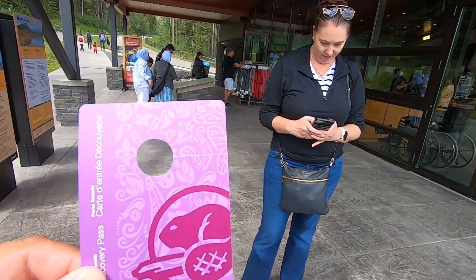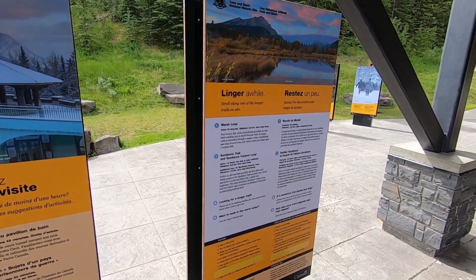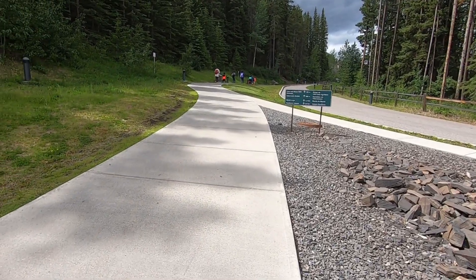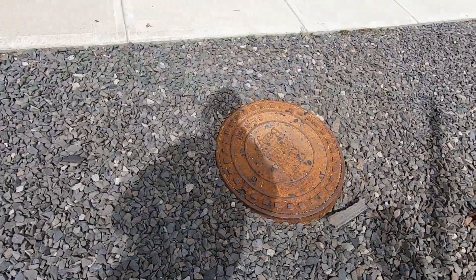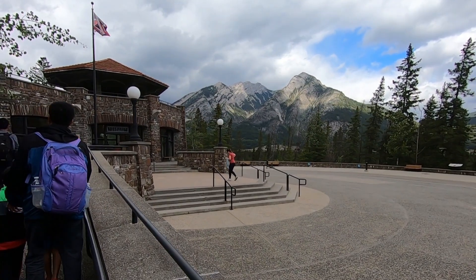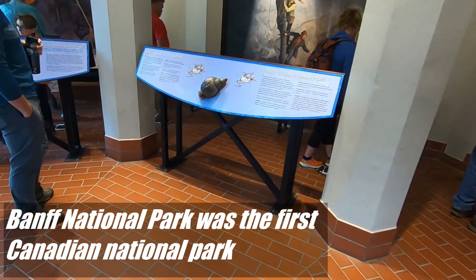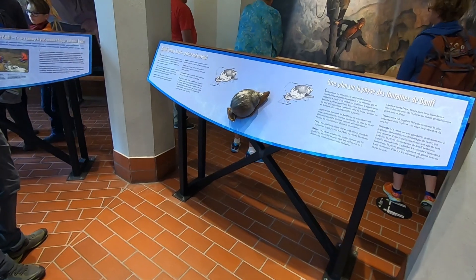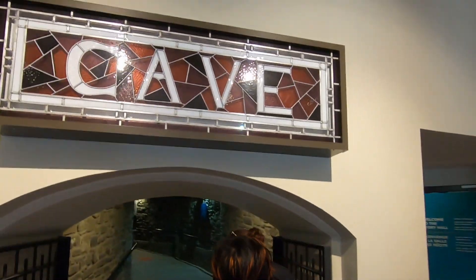We have our pass, now we can enter for free. In case you wonder why I'm huffing and puffing, it's because I had to go to the car. There's a manhole cover that says Banff — it all started here. And there's a Banff Springs snail — that thing's pretty big. Okay, we're headed to the cave.